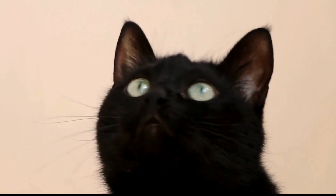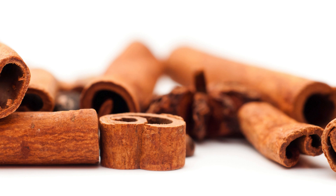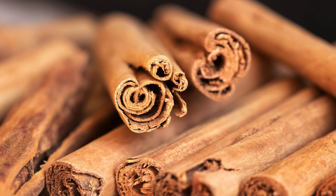And there you have it, spice aficionados. The lowdown on the potential perils of cinnamon for your curious cats. Before you go on a spice adventure, hit that link in the description to dive deeper into our blog on talkleisure.com.